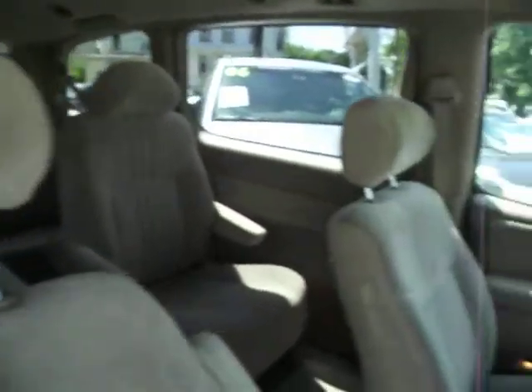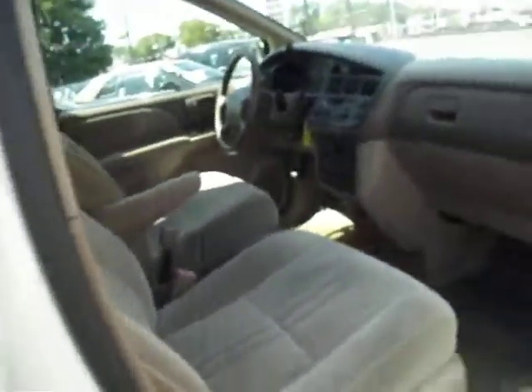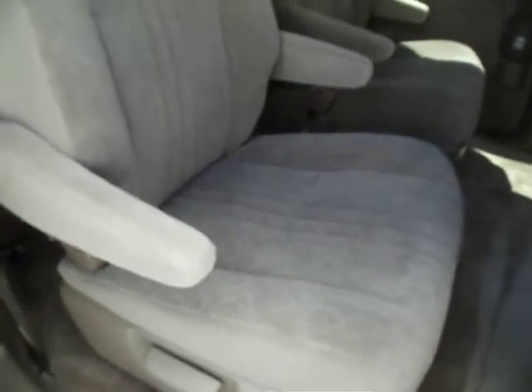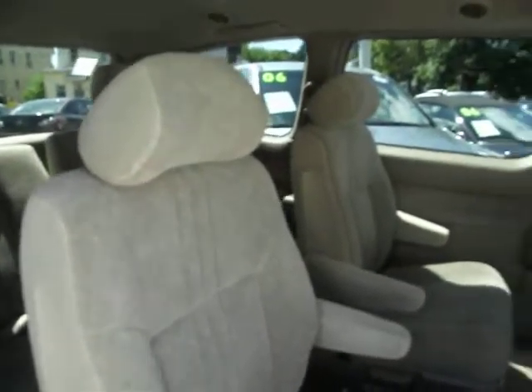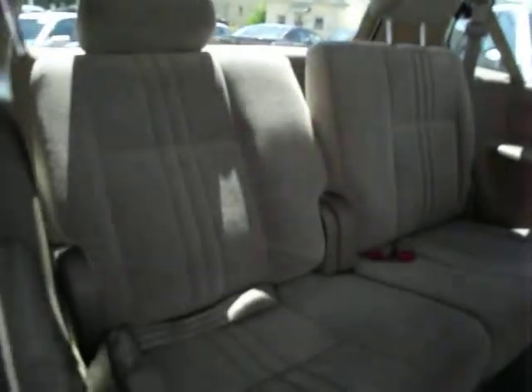Take a look at the inside — you get into this thing and you can't even tell. As you can see, you have two captain's chairs in the middle and a split bench in the back.